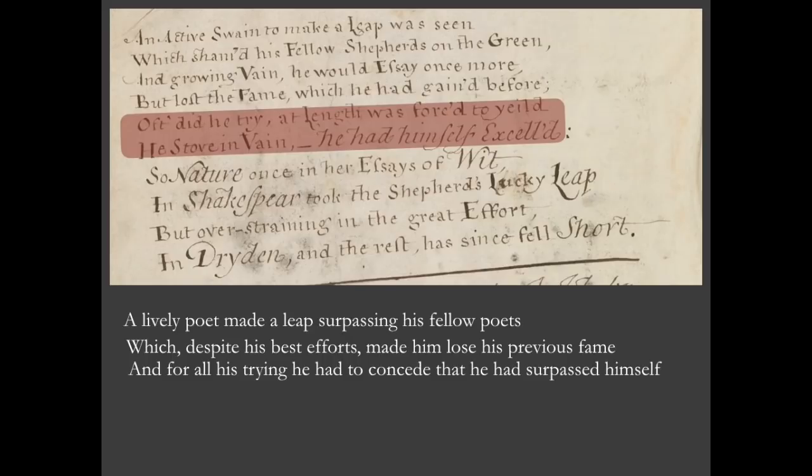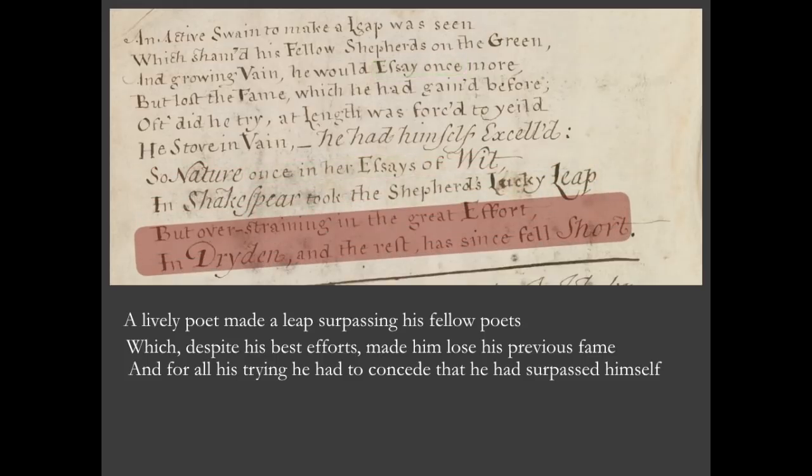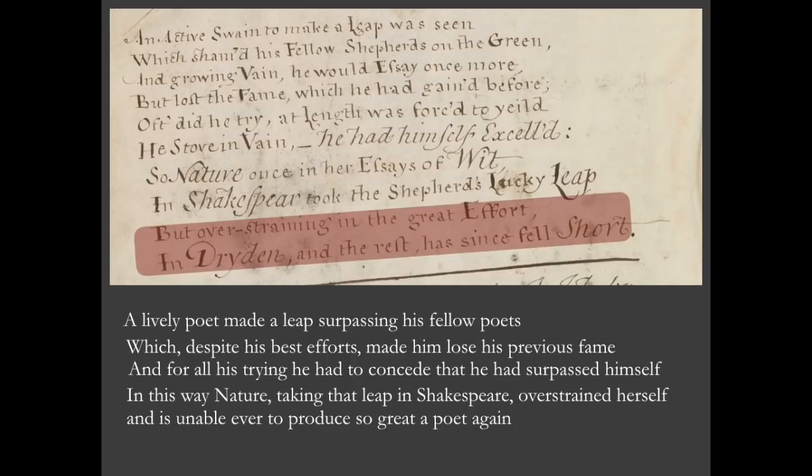So: unnamed poet takes a leap, surpasses his fellows and surpasses himself. 'So, as in this way, nature once in her essays of wit, in Shakespeare took the shepherd's lucky leap.' So nature took precisely the same leap as the shepherd — this is underscored by the occurrence of 'once in her essays', correlating the two to show that the shepherd's leap and nature's in Shakespeare are the same leap. 'But overstraining in the great effort, in Dryden and the rest has since fell short.' In other words, nature, taking that leap in Shakespeare, overstrained herself and is unable ever to produce so great a poet again.